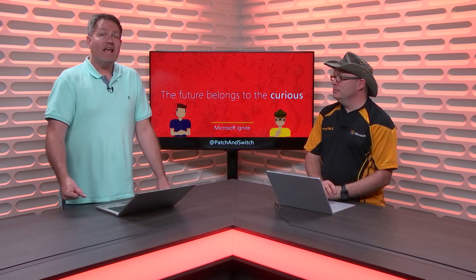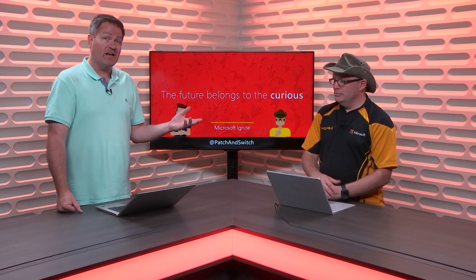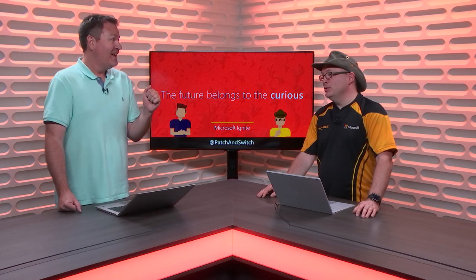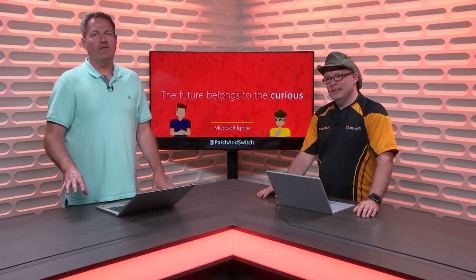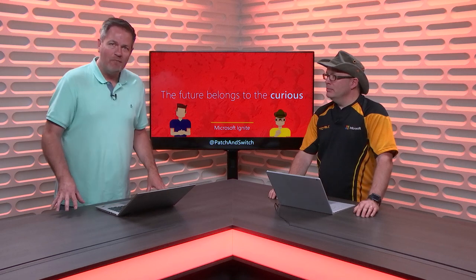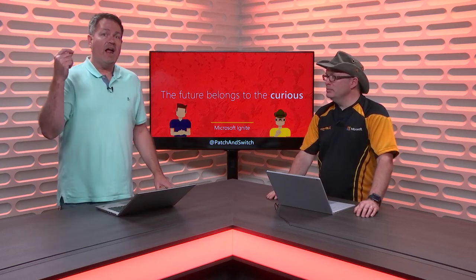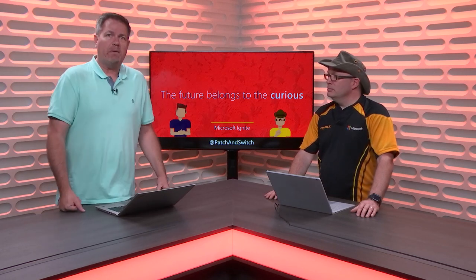That is a big chunk of new stuff, and what I love most is that it comes directly from the feedback we've gotten from you, our attendee. Lots of stuff happening. For more information around Microsoft Ignite, follow the hashtag on Twitter — hashtag MSIgnite — or even better, participate in the Tech Community at TechCommunities.Microsoft.com. Go find those sessions, start talking to the presenters and asking questions there. You can also find us on social media at Twitter @patchandswitch or facebook.com/patchandswitch.